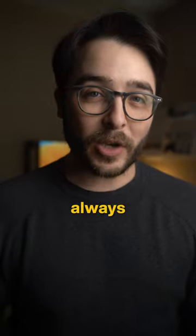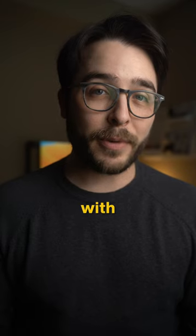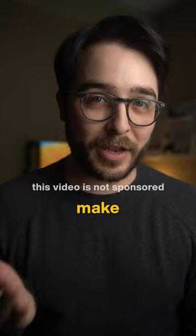Hidden Gems of the App Store, Part 1. This was always a fan-favorite series, so I'm bringing it back with an all-new focus on featuring apps that can make your life better.